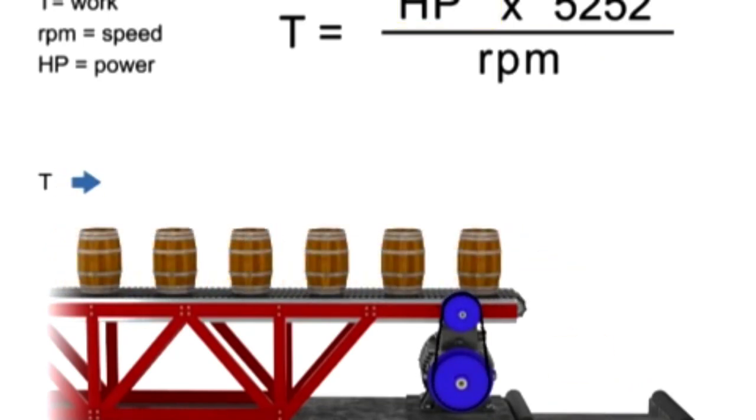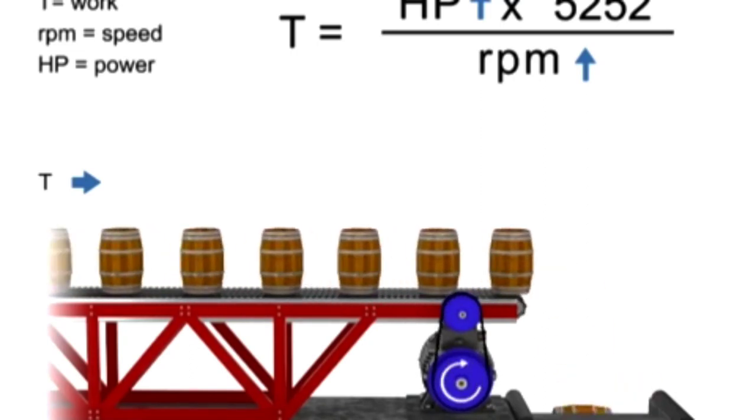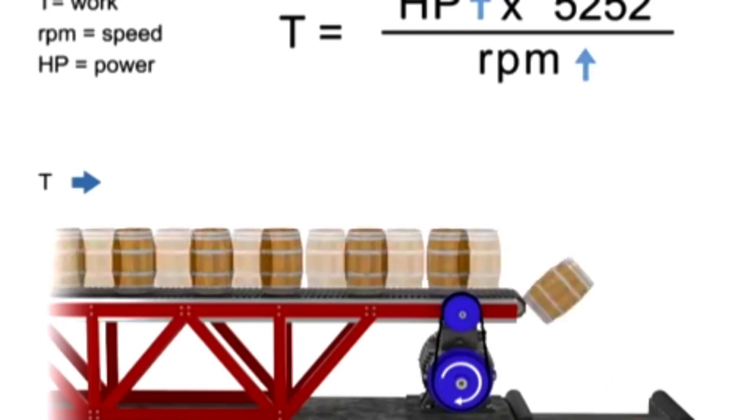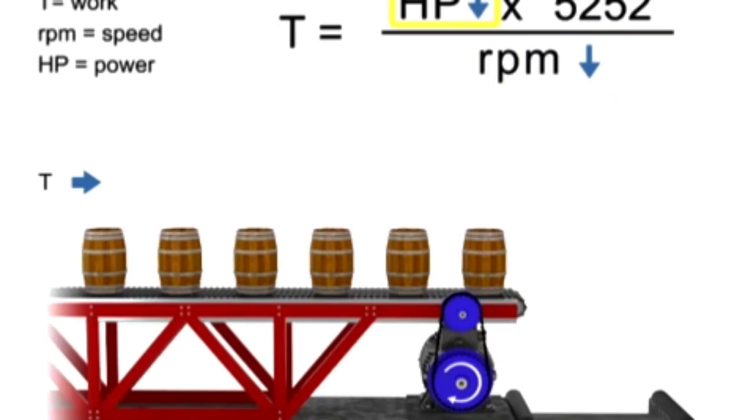Let's say we wish to keep torque constant, but want to increase the production of barrels. If the torque, or number of barrels, on the conveyor belt remains constant, but speed increases, then the horsepower of the motor also increases. In other words, a more powerful motor is required to produce the same amount of torque more quickly. Similarly, the opposite is true: if we wish torque to remain constant and decrease speed, then the horsepower of the motor also decreases.